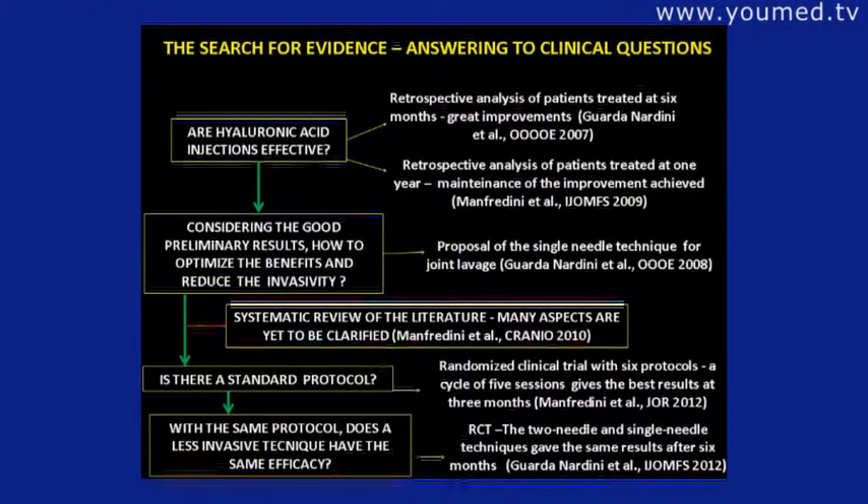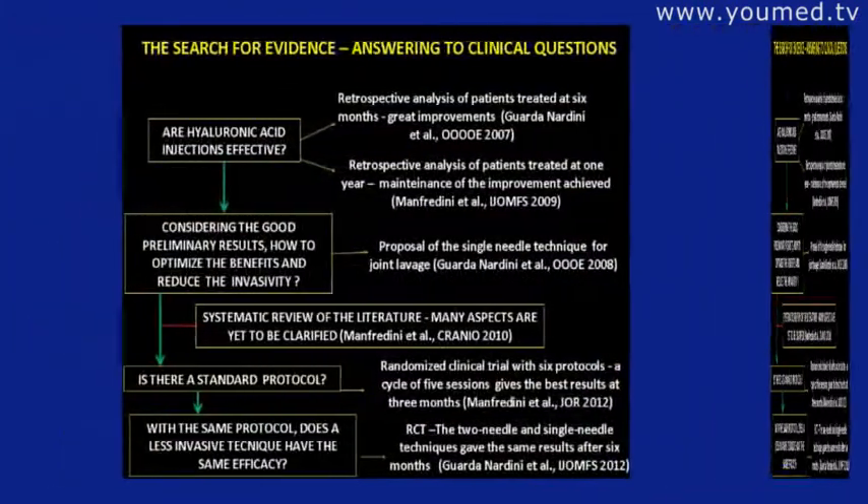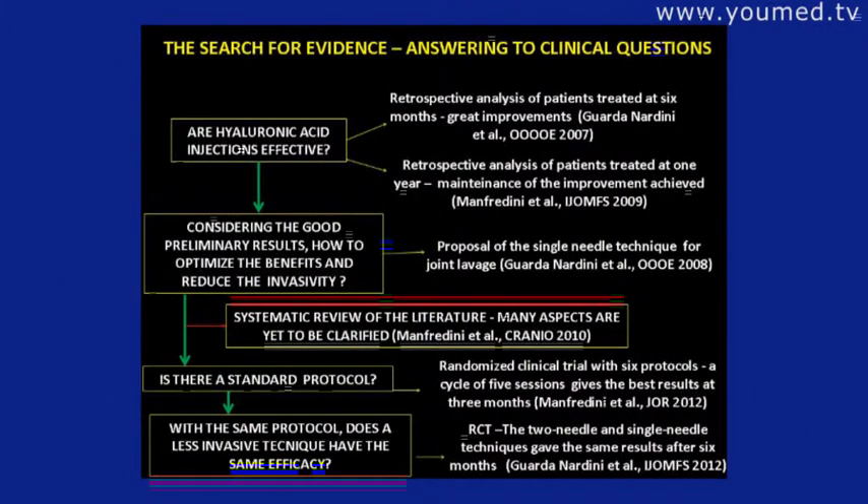Considering the good preliminary results, how can we optimize benefits and reduce invasivity? We proposed a single needle technique. When we performed a systematic review of the literature, we saw that many aspects are not yet clarified. A randomized clinical trial with six protocols showed that a cycle of five sessions gives the best results at three months. With the same protocol, the single needle technique gave the same results as two needles after six months.